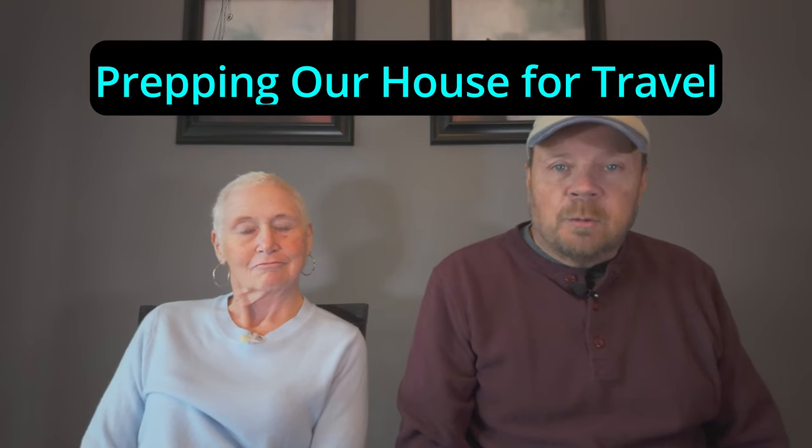Welcome back to Zephyr Travels. My name is Randy and I'm Diane. In this video we're going to share some tips that we go through every year when we prep our house for extended travel. We go away for months at a time sometimes and we've come up with a bunch of things to make sure our house is safe and that things like mail are taken care of while we're gone. This is geared towards winter travel but will apply to really any time you want to travel.